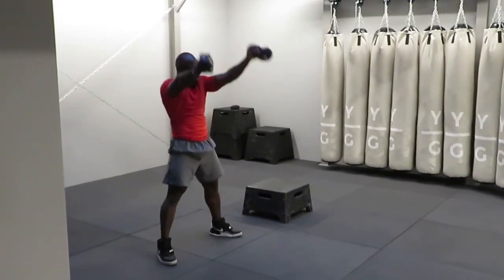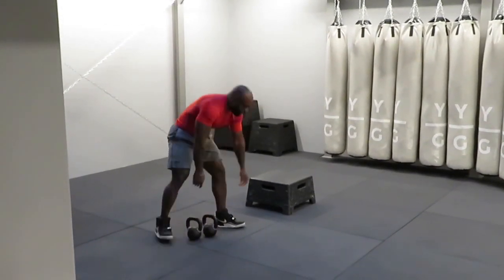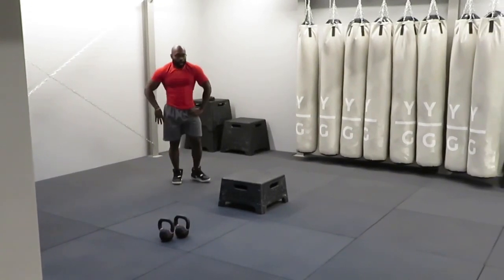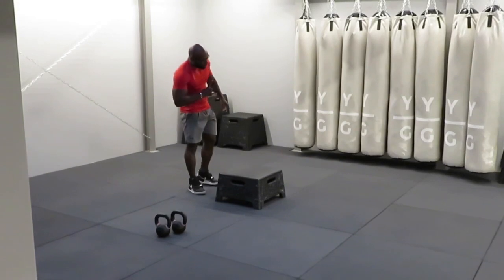Three, two, one — rest. Cycle four complete. Prepare and work.